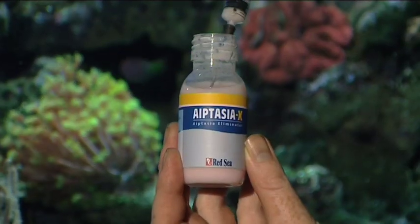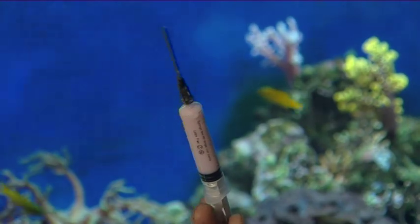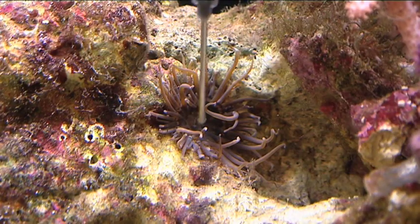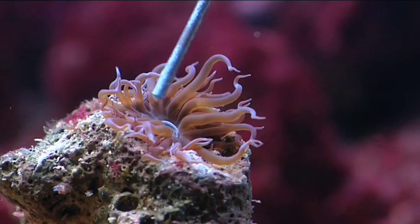Easy to dose and fast-acting, Aptasia X gives reef keepers the solution they've been looking for. Unlike other treatments, Aptasia X actually stimulates the anemone to ingest the material.